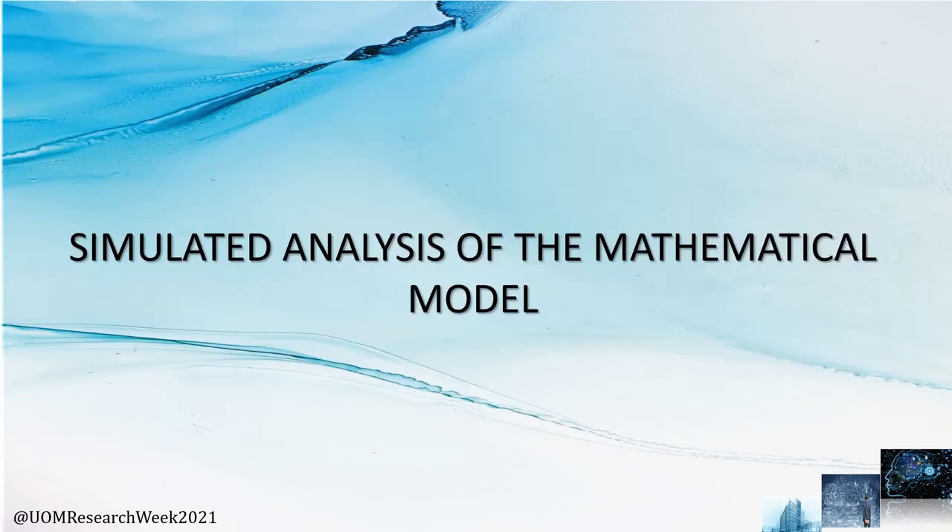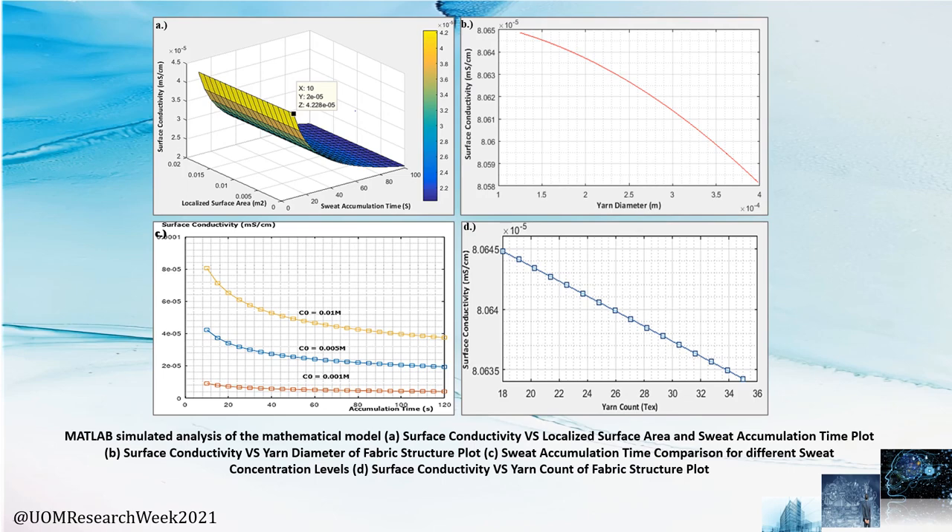Now we will present the simulated analysis of the mathematical model. As per the MATLAB simulation, figure A shows the core relationship between the localized area and the surface conductivity, where the gradient is very low. In figures B and D, the conductivity decreases with the increase of yarn diameter and yarn count, as the surface area for ion molecules to adsorb is higher. Figure C shows that conductivity increases with time as a higher number of moles enters the platform while the adsorption amount remains intact.